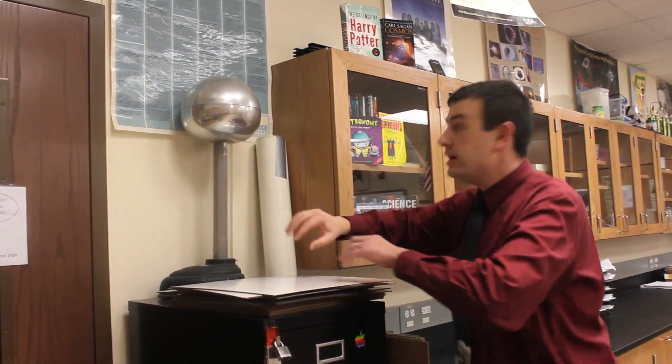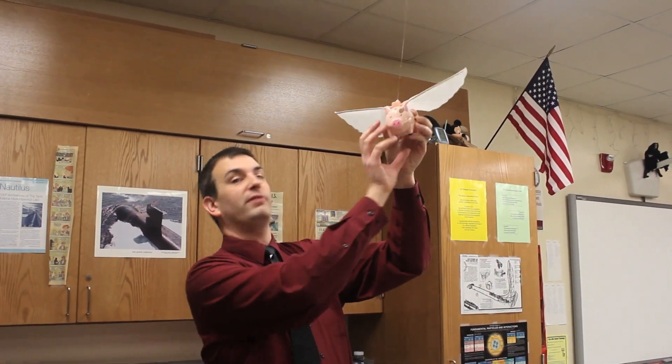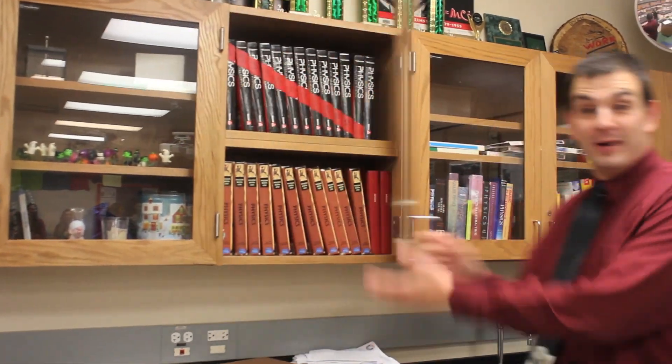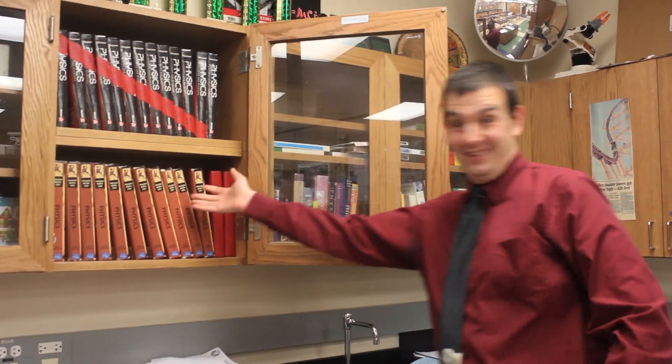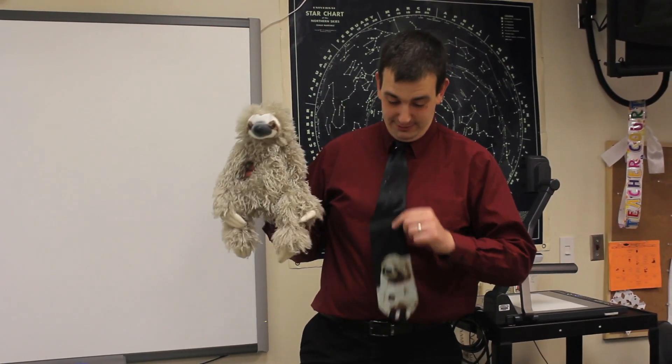This is my Van de Graaff generator — you touch it and your hair stands up. This is my pig; she flies. These are my textbooks. This is my pet sloth.